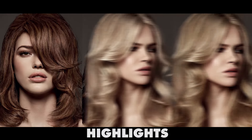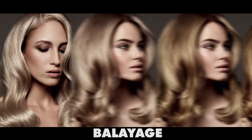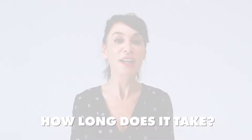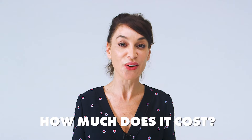Each colour has three tones, so you have your light, your mid and your dark. And three frequently asked questions by clients are: how long does it take, how often do I need to come, and how much does it cost.